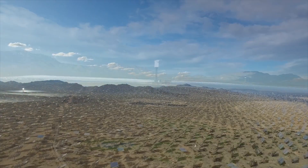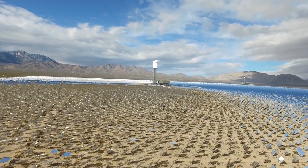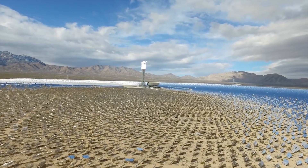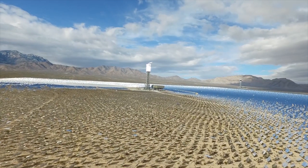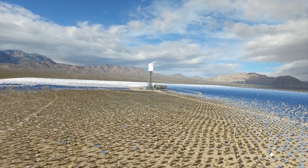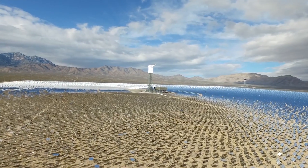Concentrating solar power, or CSP, is a lesser-known alternative whose major commercial implementation started in 2007, significantly later than PV, after initial small-scale successes in the early niche markets in California between 1985 and 1991.